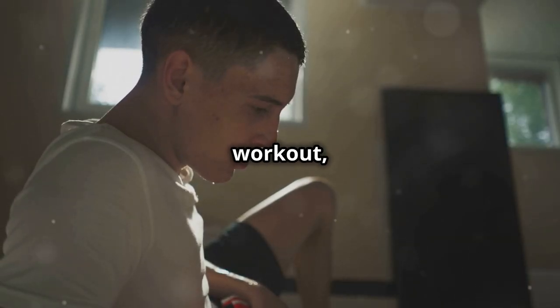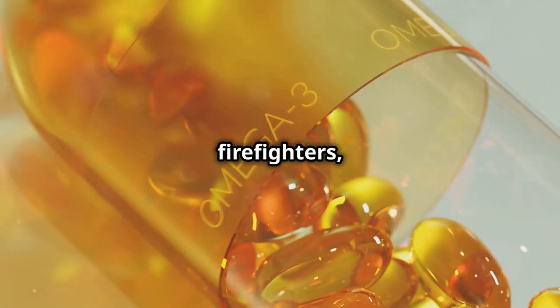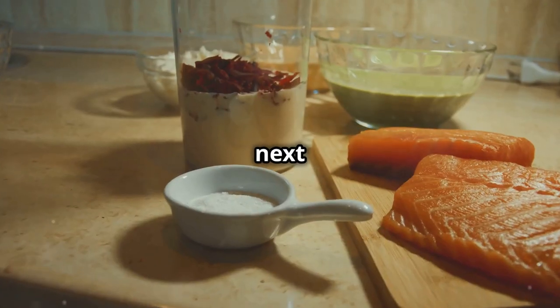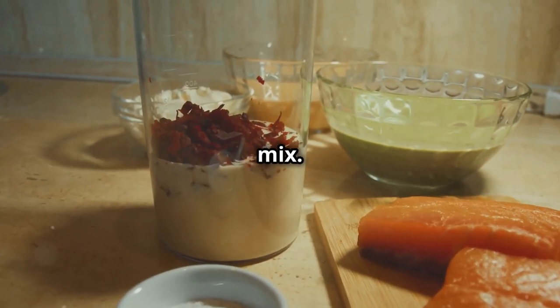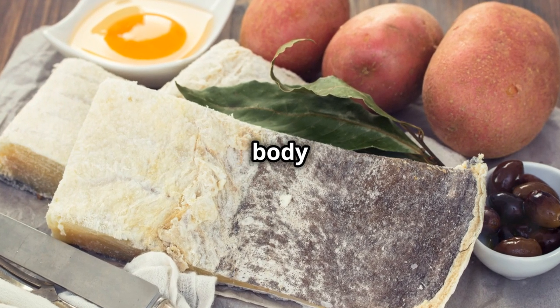After an intense workout, your muscles are inflamed — it's like a wildfire going on in there. Omega-3s are like the firefighters, calming things down, reducing that inflammation, and helping your muscles recover faster. So next time you're planning your post-workout meal, consider adding some salmon to the mix. Grill it, bake it, or even throw some in a salad. It's delicious, versatile, and your body will thank you for it.